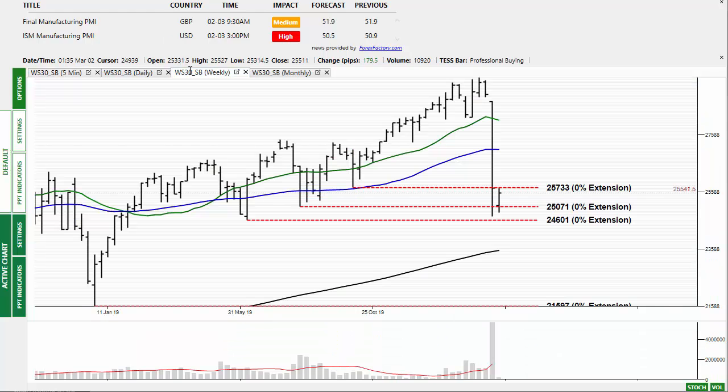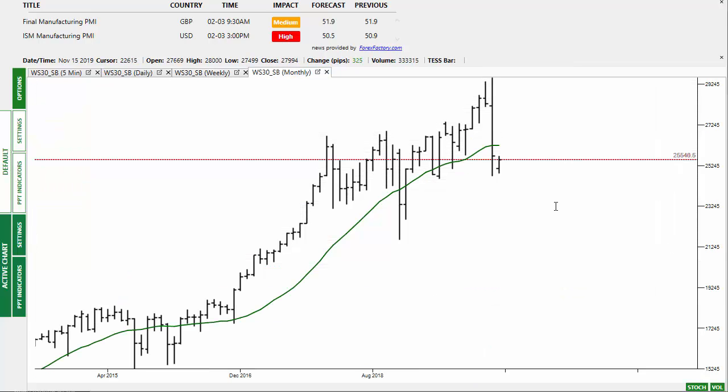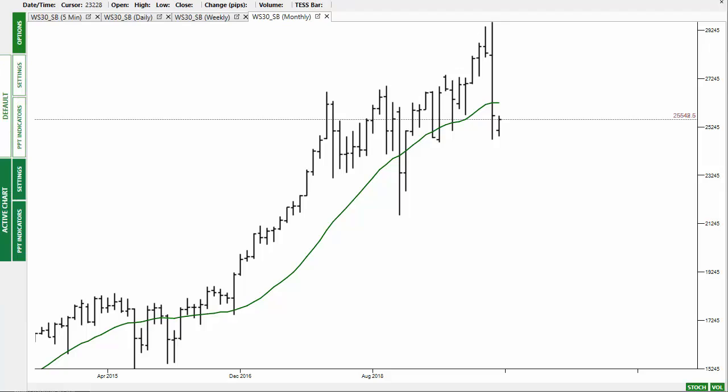Looking at the weekly chart, you can see this bouncing too, and on the monthly chart as well. We'll see how much it will continue to bounce.